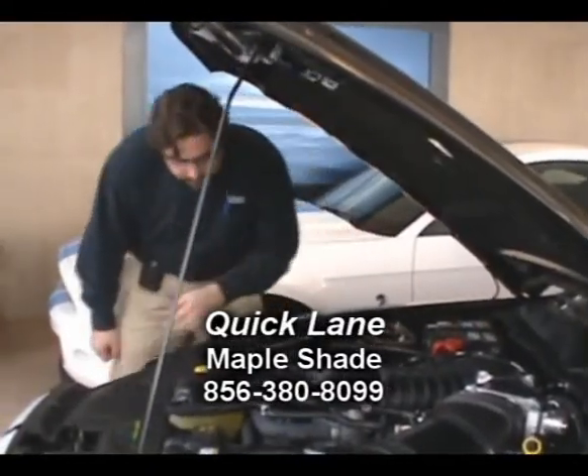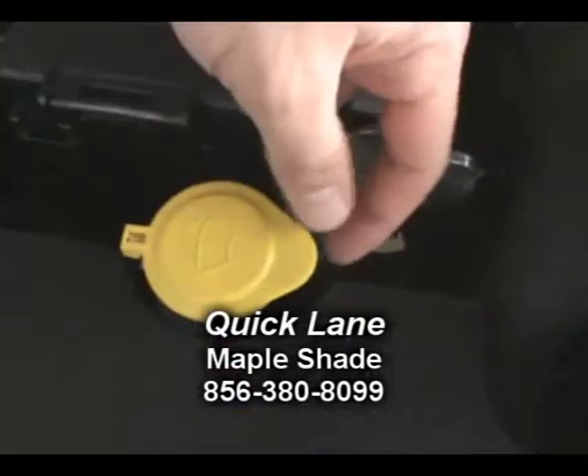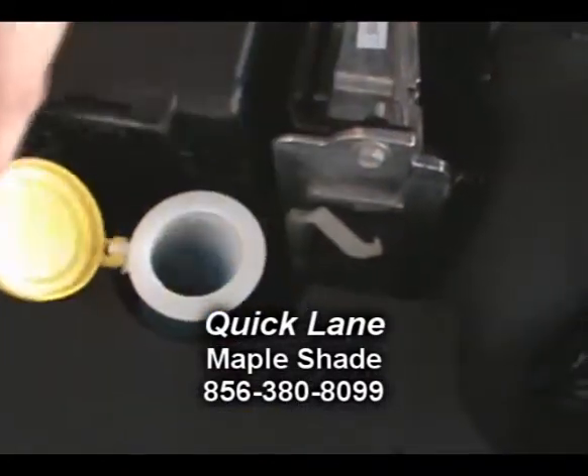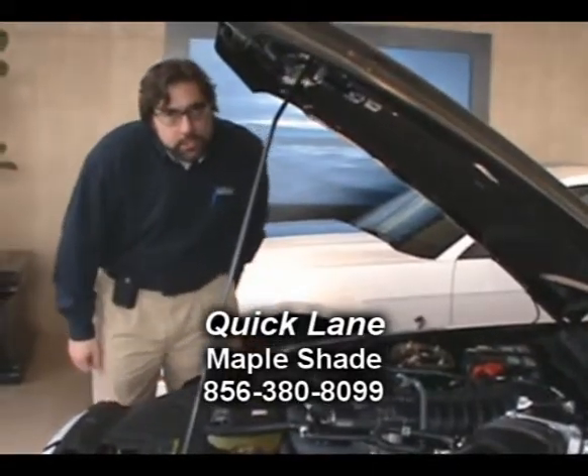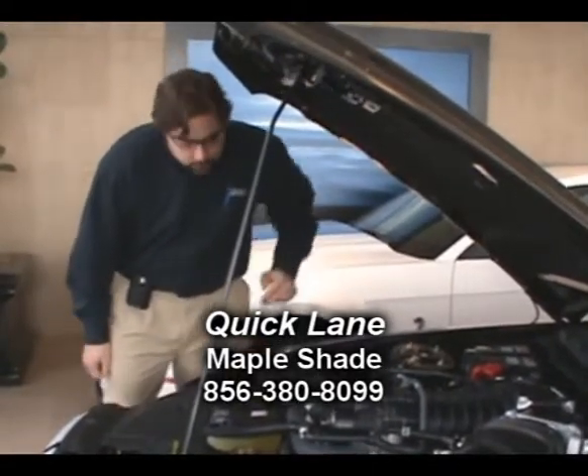Next thing you want to take a look at is your windshield washer fluid. Pop the cap, have a look, and make sure that fluid level is nice and full so that if you do get any debris on your windshield, you can clean that off easily and have good vision.